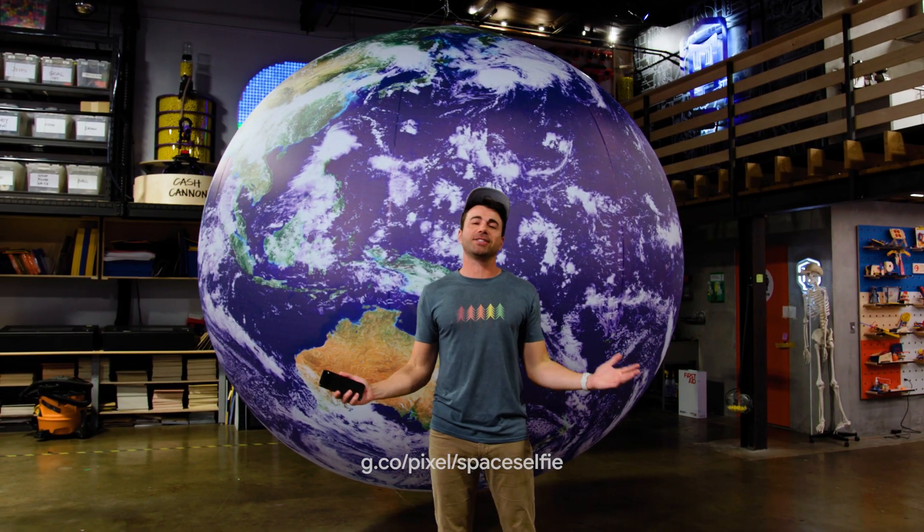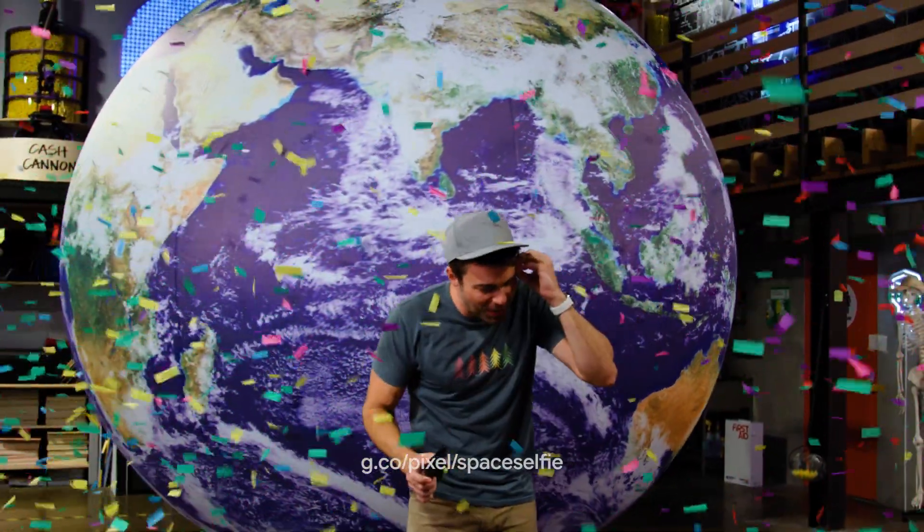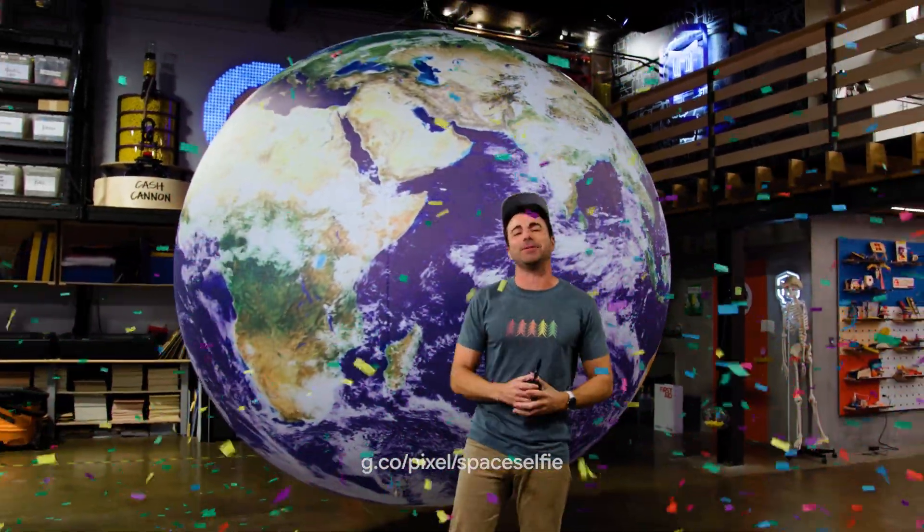So go to the link to find out how to get yours. This took a lot of hard work, finally finished. So go get a code, take your picture, and get ready to have your mind blown with your very own space selfie.